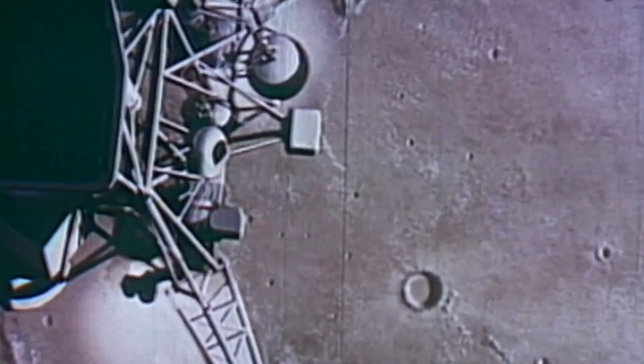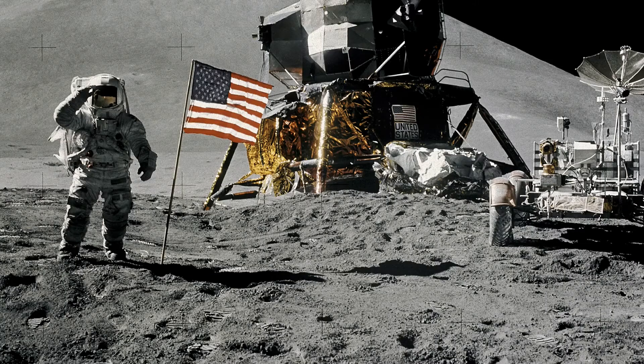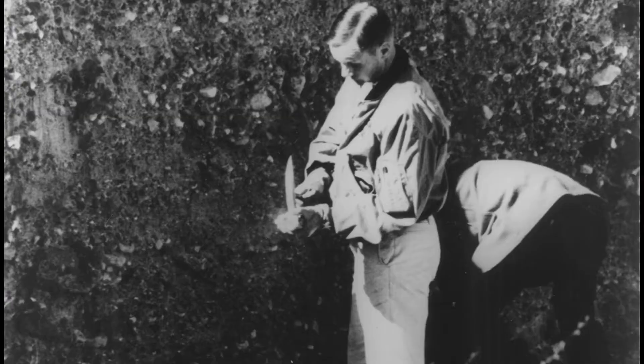For the Apollo 15 recreation of the test, they decided to use a falcon feather to match the falcon call sign of the Apollo 15 lunar module, as well as a 1.3kg aluminium and steel geological hammer. In the clip, after a brief introduction, astronaut David Scott can be seen releasing the hammer and the feather at the same time, and they both fall at exactly the same rate, hitting the ground at the same time.